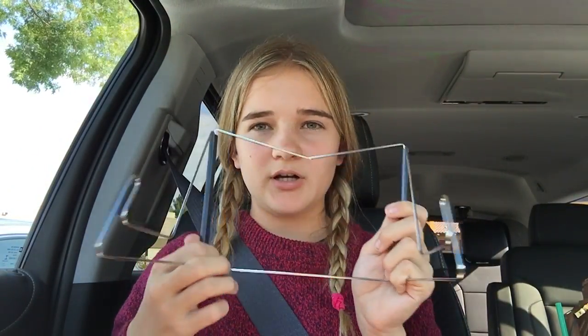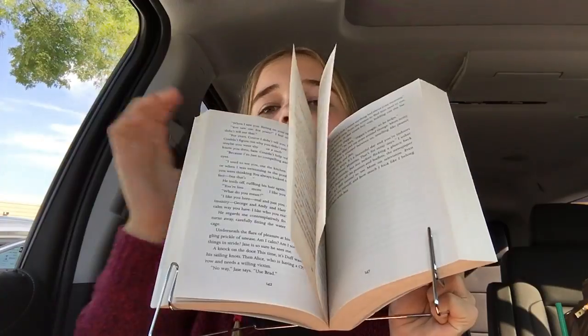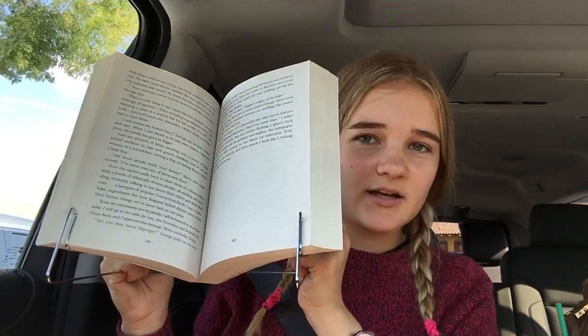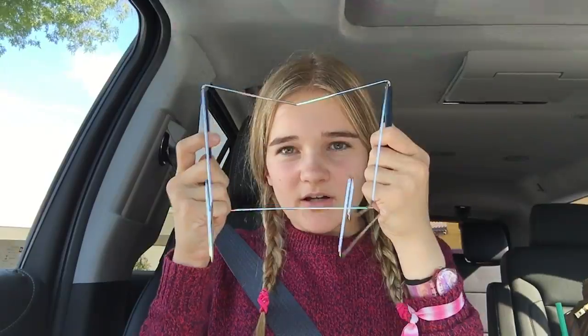The next thing I got was a fold and stow book holder. When you get tired of holding your book, you put your book in there and put it down. If it's a bigger book you extend it, if it's a smaller book you adjust it. This book holder was $7, and after the discount it was probably about $5.